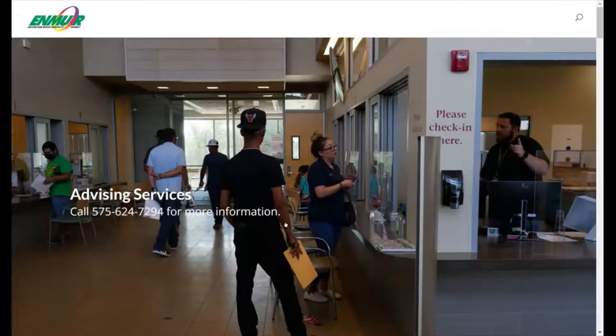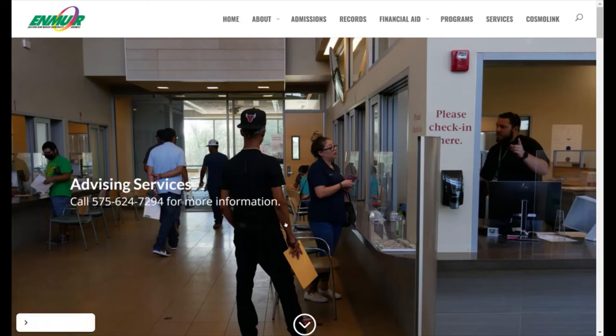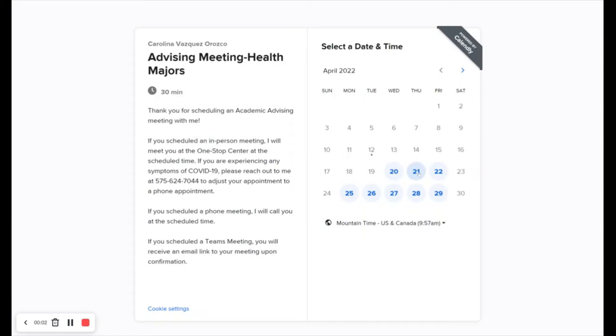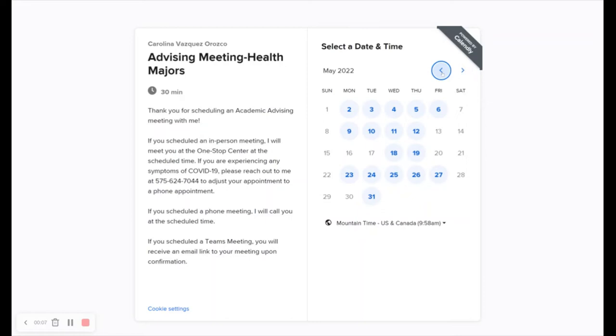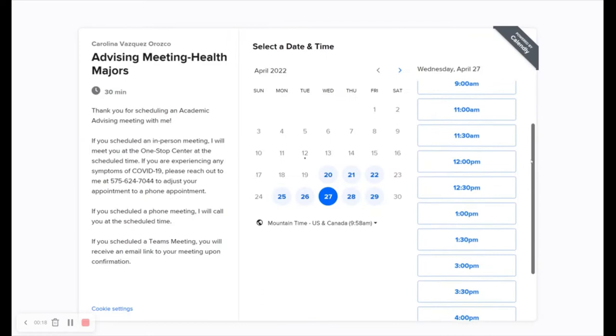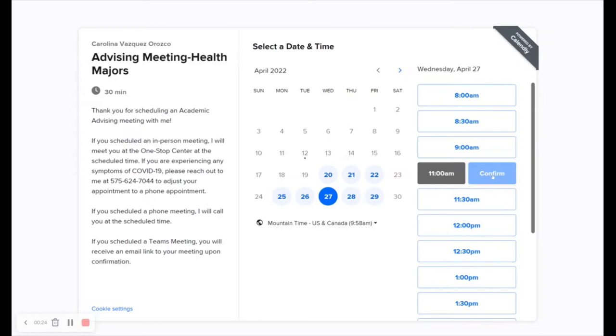Once these steps are all complete, you will then visit our main page once again and click on schedule an advisor appointment. This page will have the information of our academic advisors with their areas of specialty. You will click on the schedule appointment button under their name, choose an available date and time that will best suit your schedule, and fill out the information listed. From there, you can also choose to have your appointment in person, Microsoft Teams, or over the phone. With this appointment, you can ask questions, gather more information about certain programs you are interested in, and register for classes.